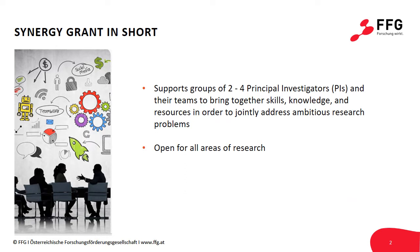With the Synergy Grant, the ERC supports small groups of minimum 2 and maximum 4 principal investigators and their teams. This is different from all other main ERC grants, which fund individual PIs and their teams.